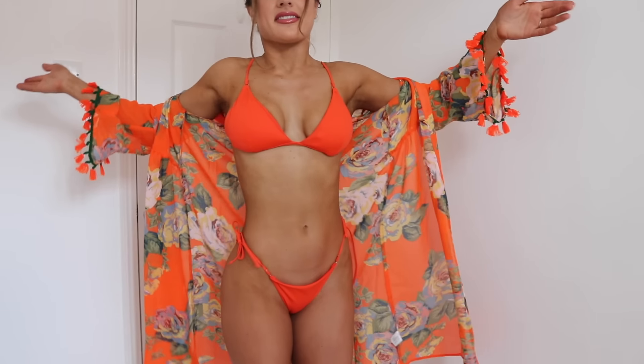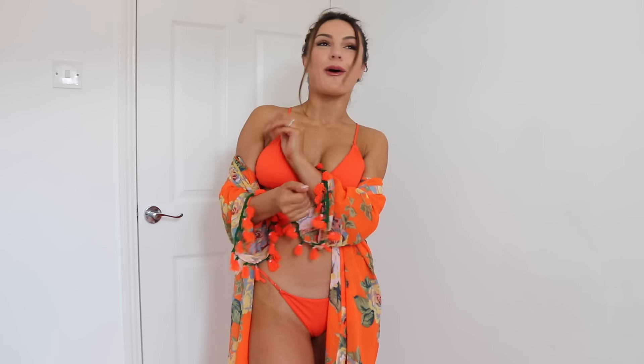I'll link everything down below. I'm not going to get paid for it — don't even think that. I'm just going to link things below so it's easier for you to purchase. This is probably one of my favourites. I even got orange sunnies, so you're going to see that picture on Instagram and I'm going to be fully oranged out.